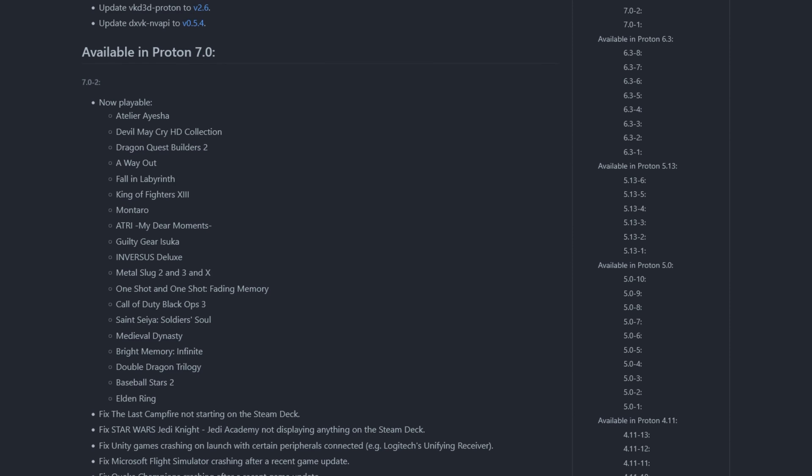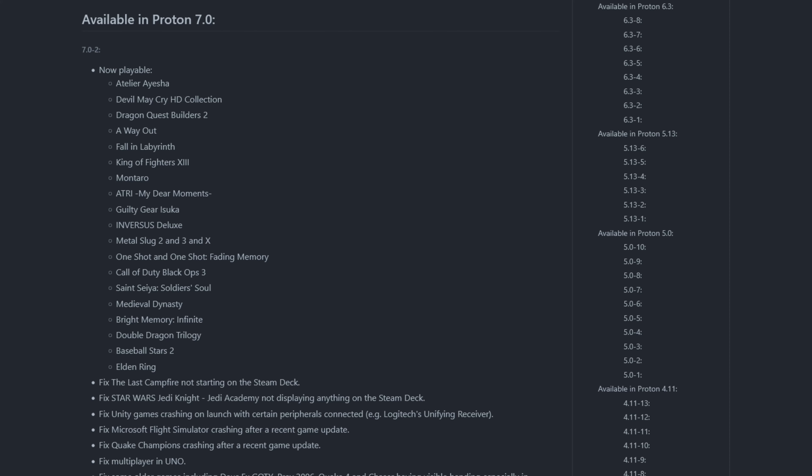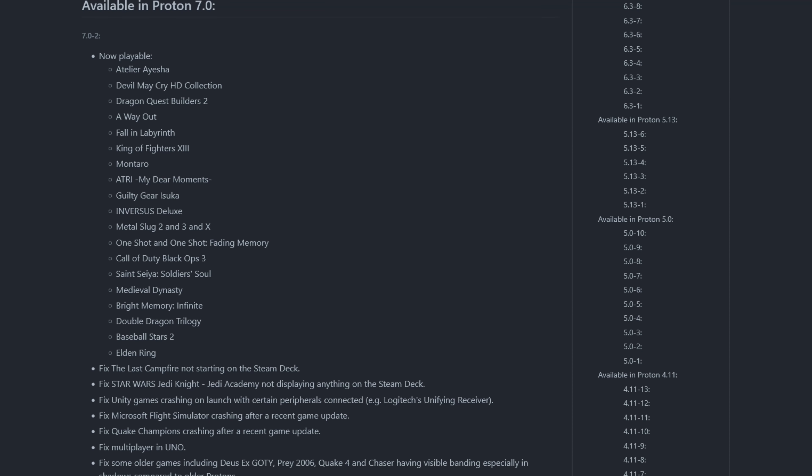Let's talk about a new release for Proton. If you're not familiar, Proton is the underlying toolset that lets Windows games play nice with Linux. Proton is an astoundingly mature technology that has had games like Elden Ring playing better on Linux than they did on their native Windows just a few days after release. And it's not just Elden Ring — many games perform much better under Linux using Proton than they do on Windows. This new release of Proton brings a bevy of improvements that make a bunch of new games playable. Some of the highlights are Devil May Cry HD Collection, Dragon Quest Builders 2, King of Fighters 13, Call of Duty Black Ops 3, Guilty Gear Isuka, Metal Slug 2, 3, and X, Double Dragon Trilogy, and of course Elden Ring.